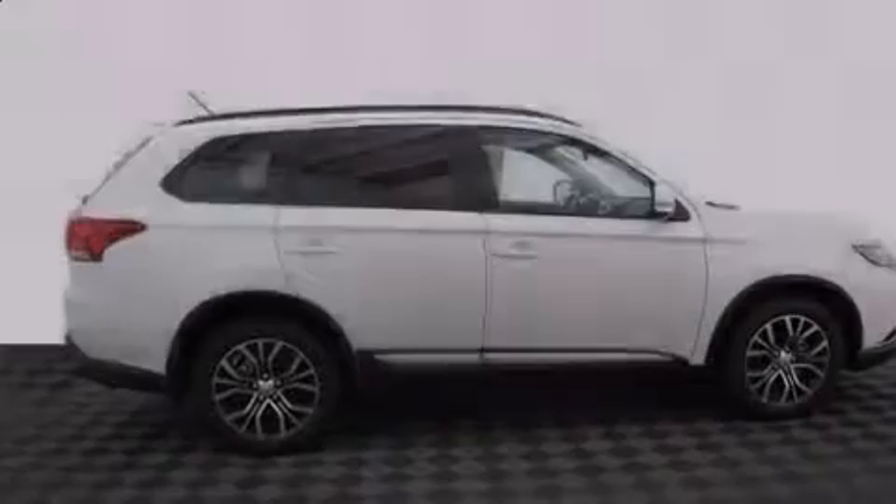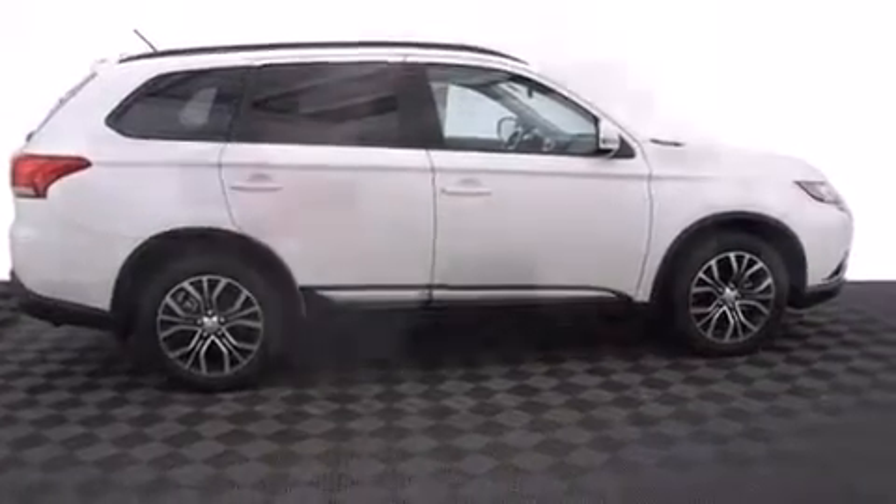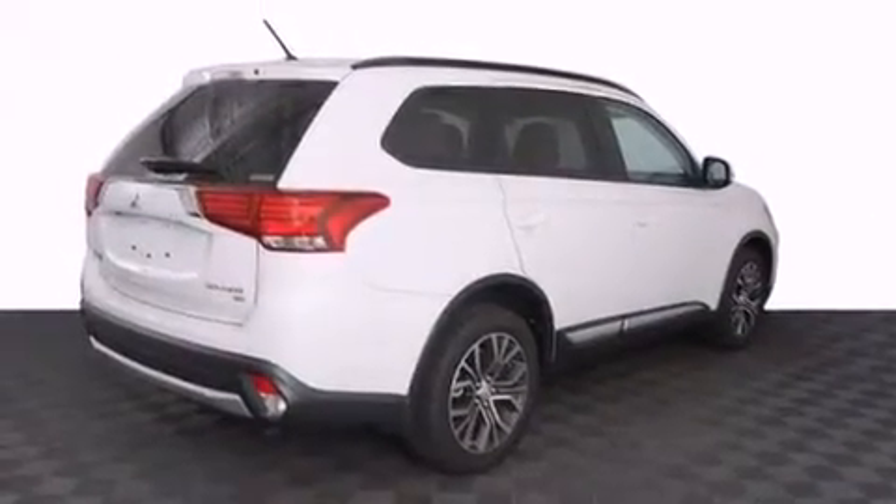Introducing the 2016 Mitsubishi Outlander. Under the hood, you'll find a four-cylinder engine with more than 150 horsepower, providing a spirited yet composed ride and drive.